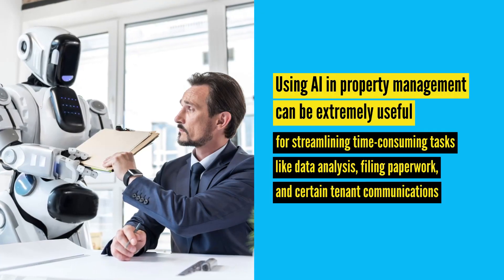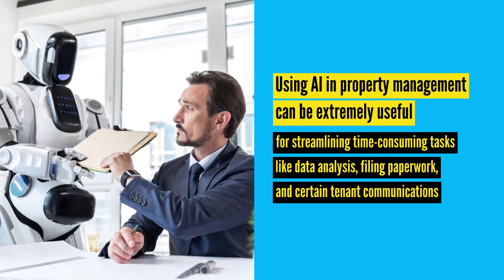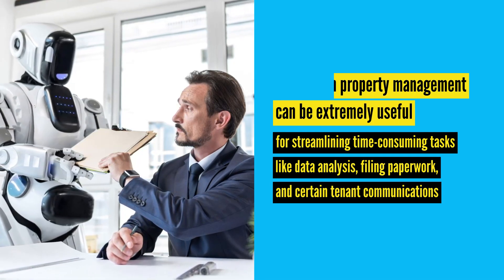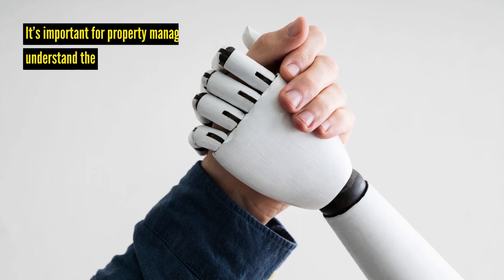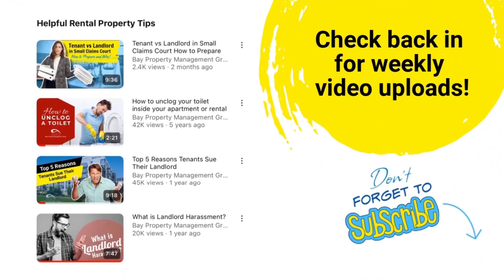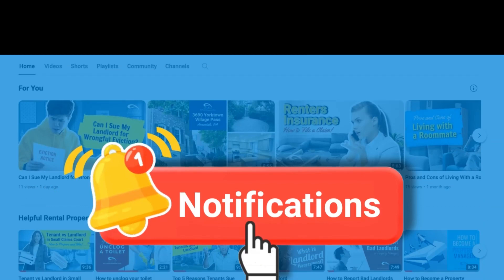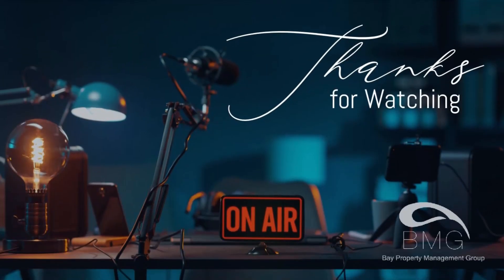Using AI in property management can be extremely useful for streamlining time-consuming tasks like data analysis, filing paperwork, and certain tenant communications. However, it doesn't replace human interaction, at least not yet. Nevertheless, it's important for property managers to understand the uses of artificial intelligence and how to use it for efficiency. For expert insights on a variety of rental industry topics, check back in for weekly video uploads, and don't forget to hit the notification bell for exclusive updates. Thanks for watching, commenting, and subscribing — we'll see you in the next video.